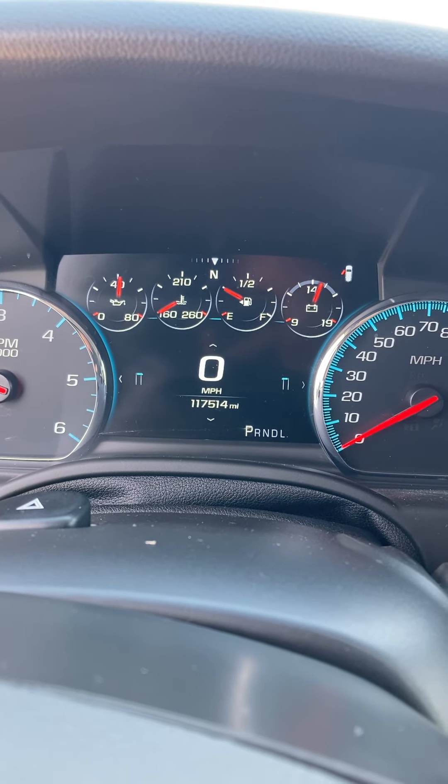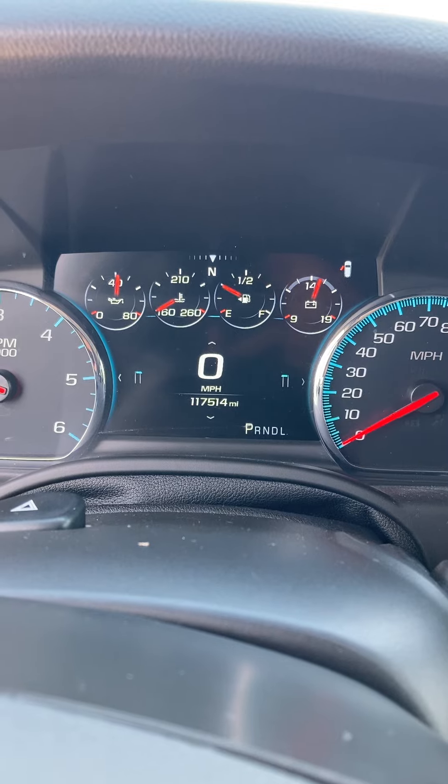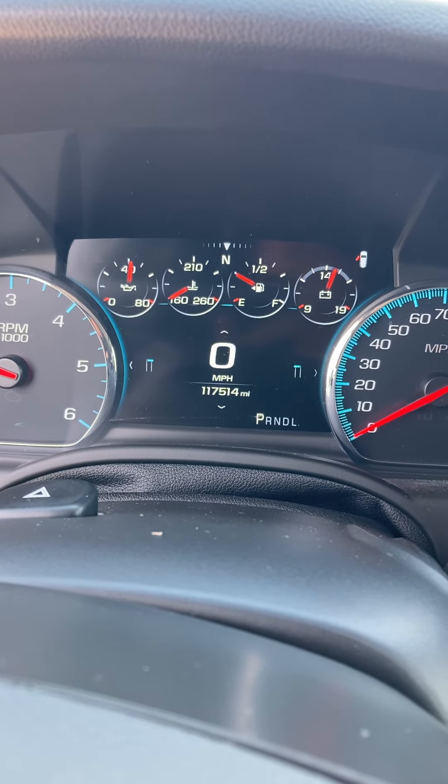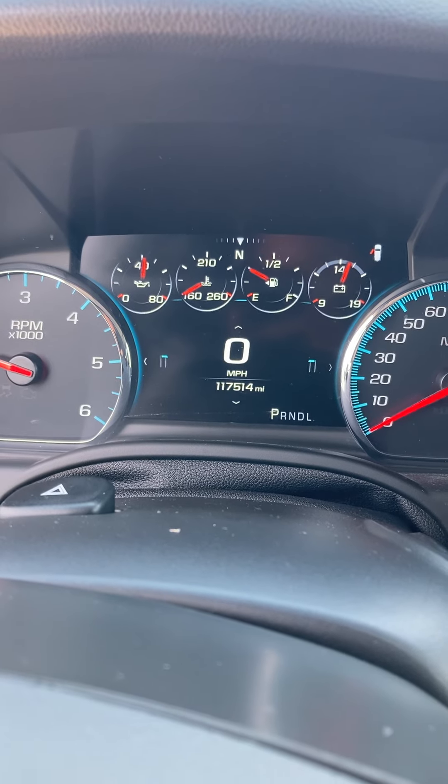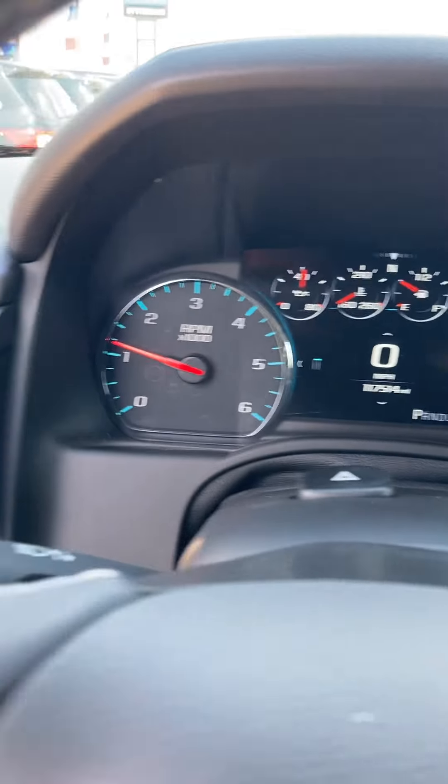Hello, this is Jay at Steichman Chevrolet. Going to show you our 2019 Chevrolet Suburban Premier. It's got 117,514 miles on it and this baby's loaded.